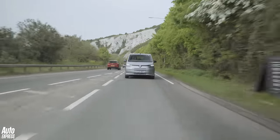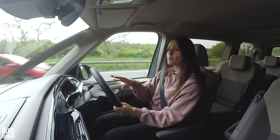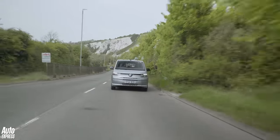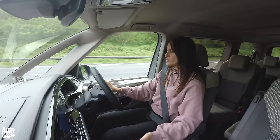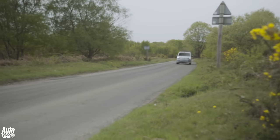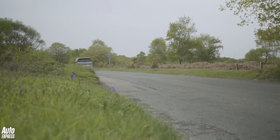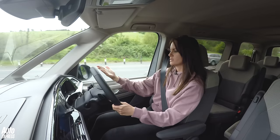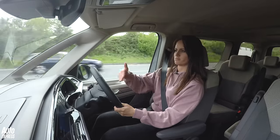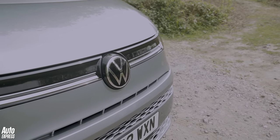You can get a plug-in hybrid version, but this is kind of the everyman Multivan — a 1.5-litre turbocharged four-pot with 134 brake horsepower. It doesn't feel slow; it'll do 0-62 in around 12.2 seconds with a top speed of 113 mph. This isn't the sort of vehicle you want to drive quickly. On an A road, once you pick up speed it does get a little bit noisy — probably because of the shape of the front. There's no streamlinedness to this vehicle at all; it's like it's head-butting the wind.